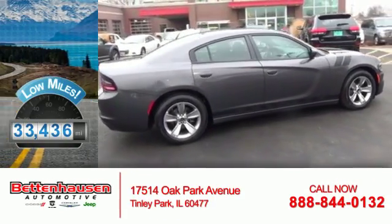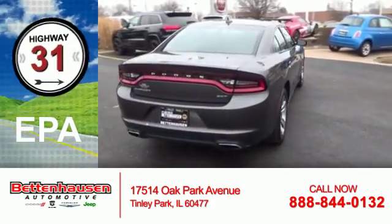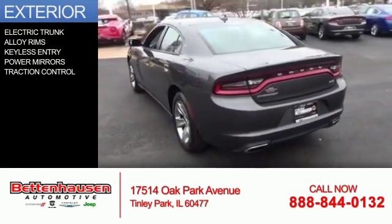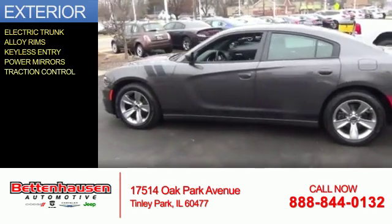With fewer than 35,000 miles, this vehicle has a long road ahead. Great fuel efficiency saves you money by requiring fewer trips to the gas station. The features include electric trunk, alloy rims, keyless entry, power mirrors, and traction control.